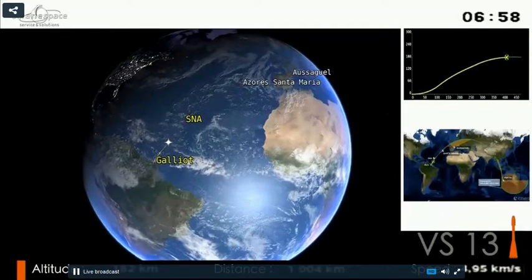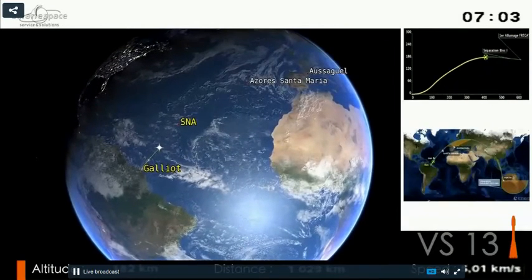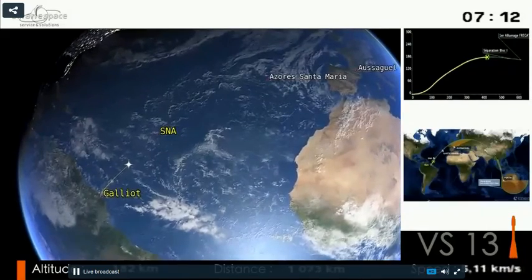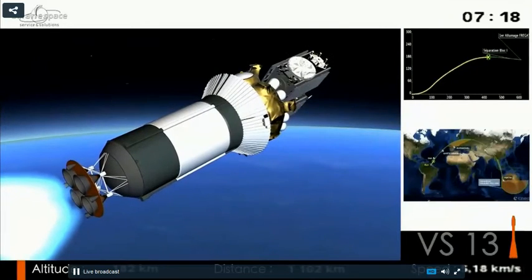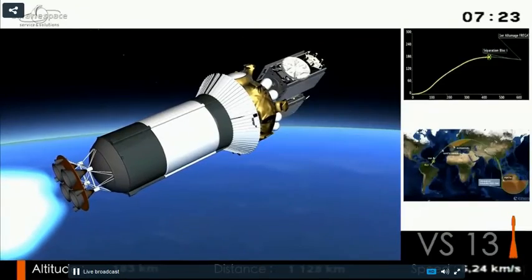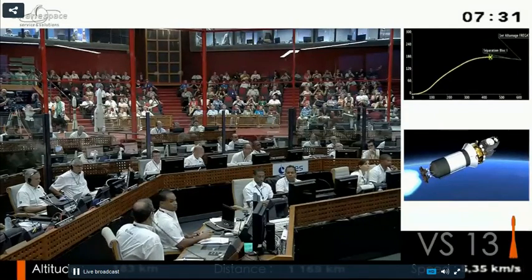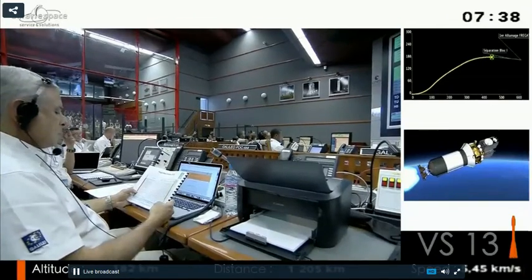The ground stations: SNA is the boat; then Azores, Santa Maria Station; Auxaguel is close to Toulouse, in France. At that point, Soyuz is already heading east over Europe. She flies from Kourou over the SNA boat north, then over the Azores, and then makes her trip starting to go east. The satellites will be separated over the Indian Ocean close to Australia — the last station to follow the launcher is from Perth in Australia.